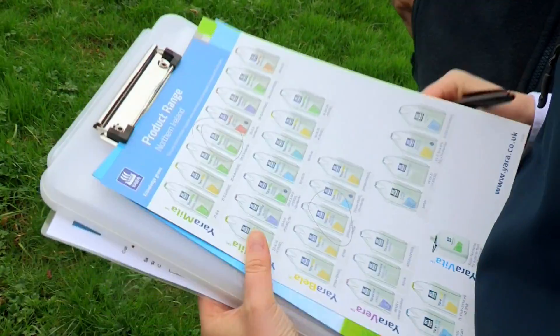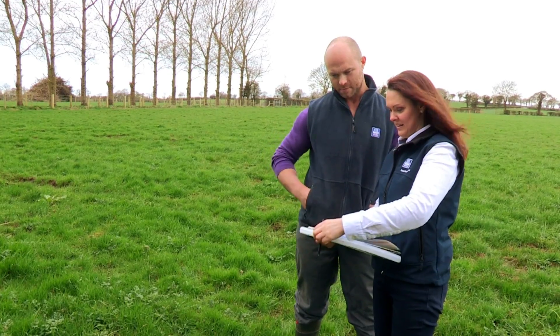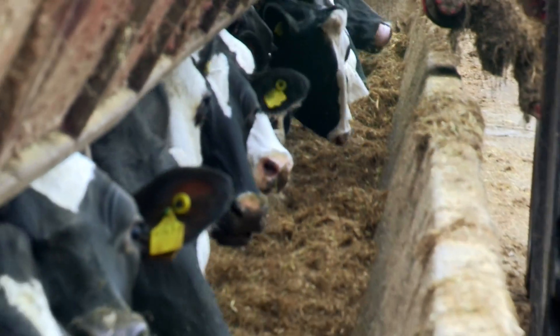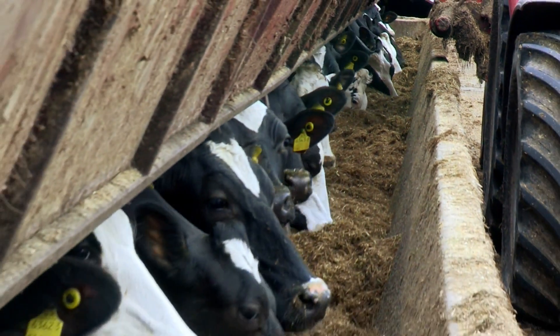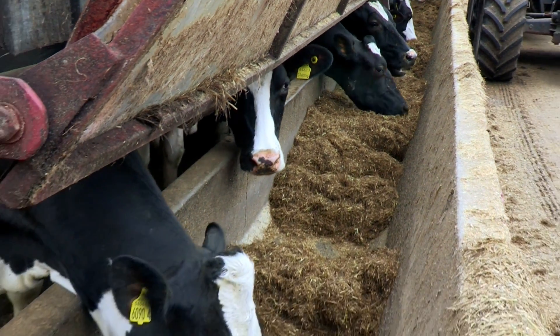Overall we would highly recommend soil testing and tailoring your fertiliser programme with the wide range of products from the Yarra range. Yarra has brought about a significant difference to our farm business, not only growing quality grass but improving overall herd health and milk output.